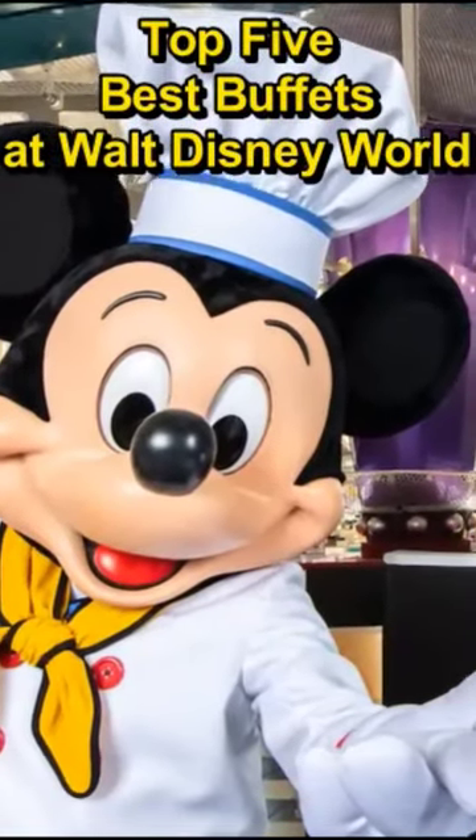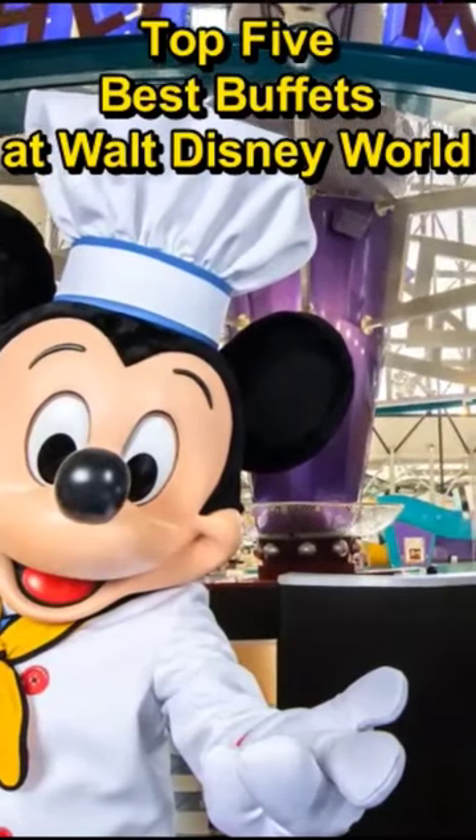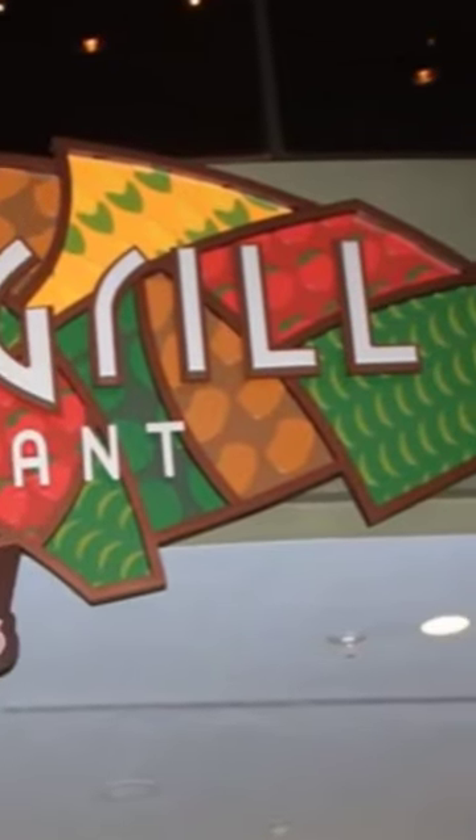The top 5 buffets at Walt Disney World. Did you know that as prices have gone up for most food items across the resort, buffets have largely remained the same price? Therefore, if you can cut out one meal, these are a much better deal sometimes.